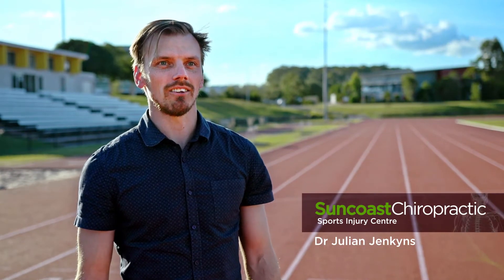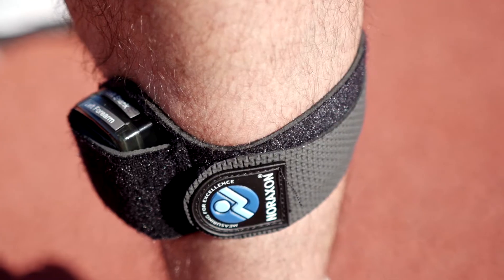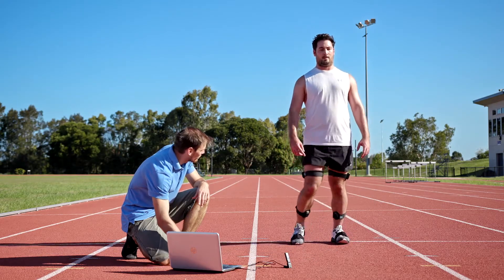Here at Suncoast Chiropractic Centre, we are proud to implement the latest in technology to help us assist our clients. The Noraxon MyoMotion unit is a 3D motion capture system which is currently being used in research and at elite sports centres. It is really useful in picking up any underlying issues which are hard to see with the naked eye.